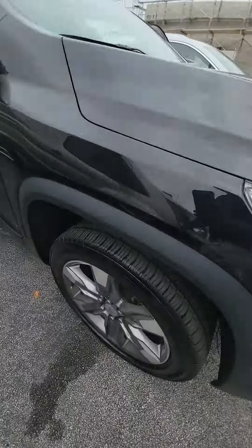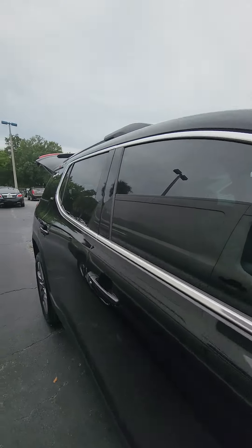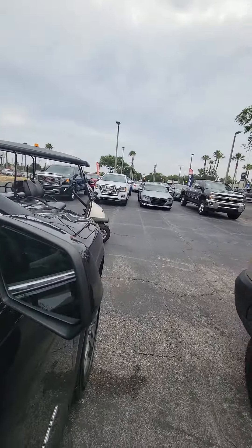Here's the vehicle — a lot of tread on the tire. Just want to show you: no dings, no scratches. Blind spot monitoring on both side mirrors.